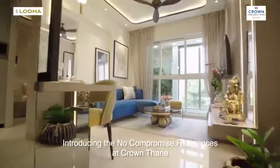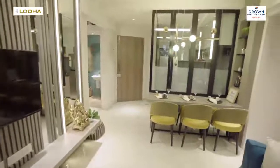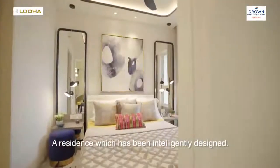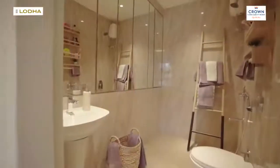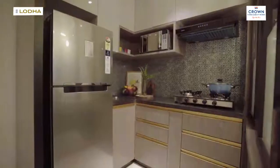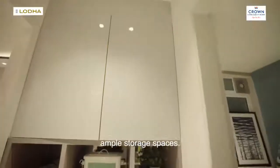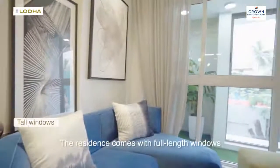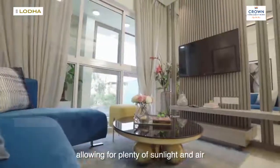Introducing the No Compromise Residences at Crown Thane — a residence which has been intelligently designed, where every inch has been well planned, ensuring no wasted passage and giving you ample storage spaces. The residence comes with full-length windows, allowing for plenty of sunlight and air.